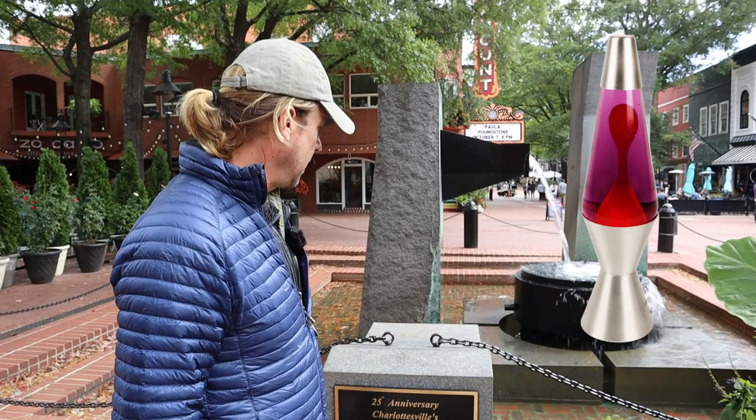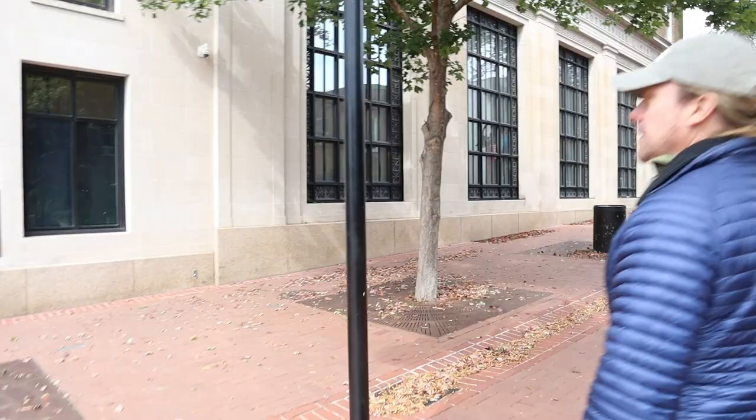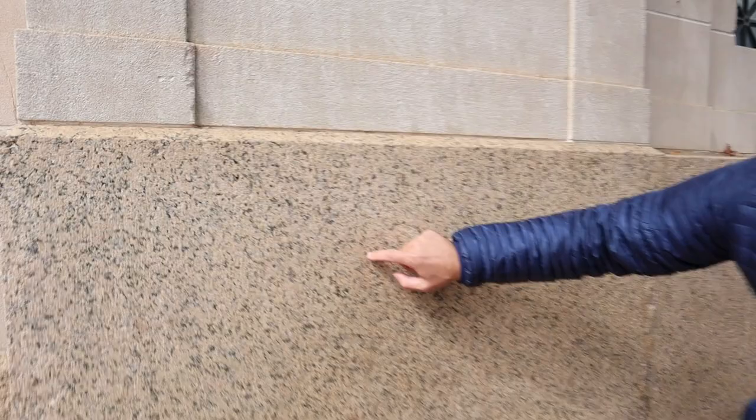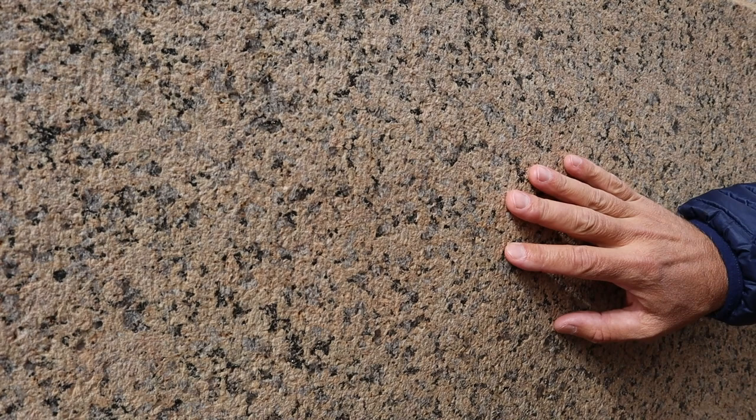If we turn around and cross Second Street, we go over to this bank-looking building where we can see another intrusive igneous rock. This one is a little bit coarser grain — bigger crystals — which indicates probably a longer cooling time deep underground. We can see a much lighter color; in fact, the dominant mineral here is this peach-colored one: potassium feldspar.